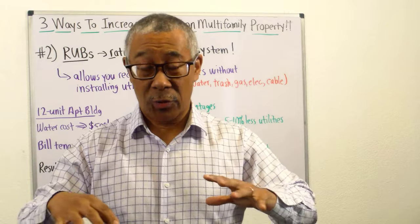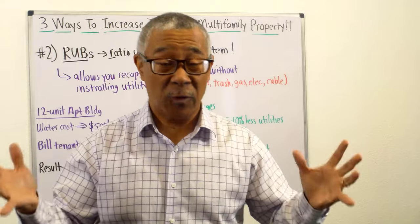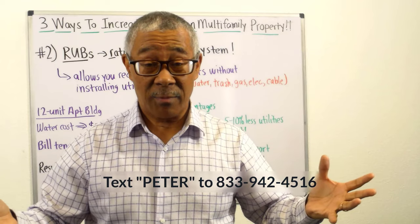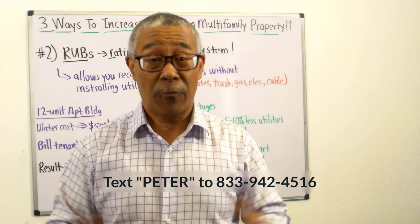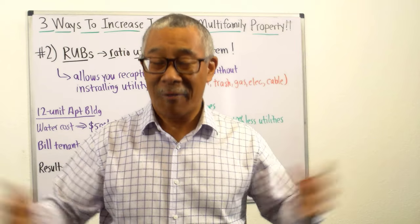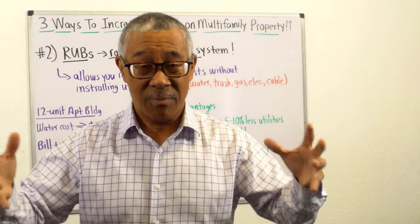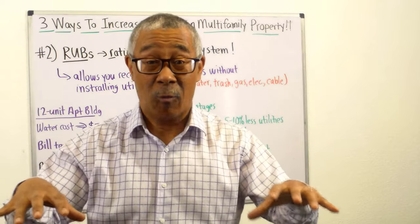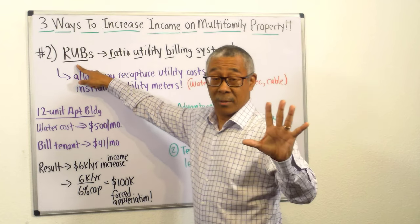Here is the second way to increase income on your multifamily property. By the way, if you have a question for me on this material or anything else, go ahead and text me — text 'Peter' to 833-942-4516. Here's the second method: it's called RUBS.